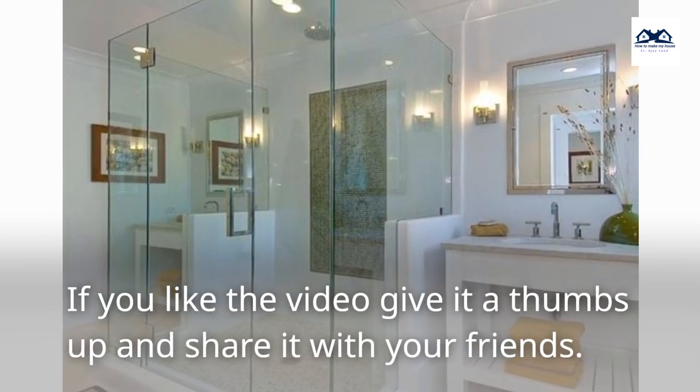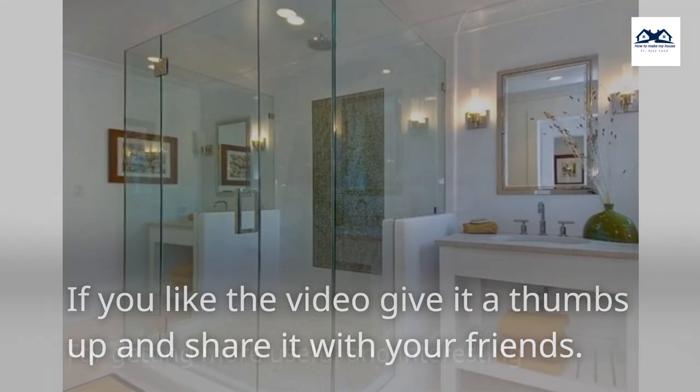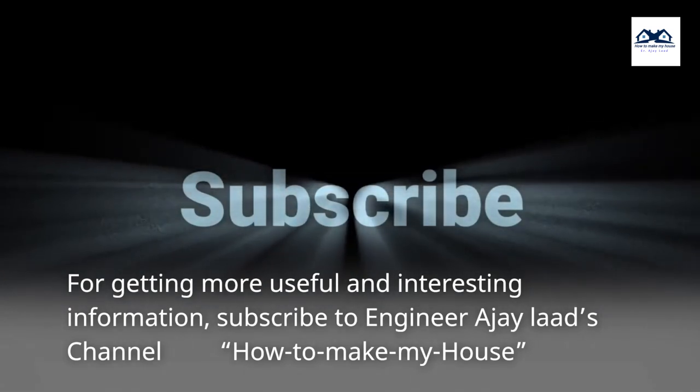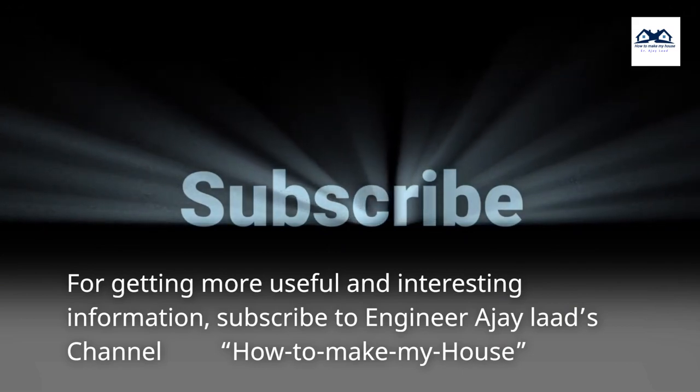If you liked the video, give it a thumbs up and share it with your friends. For getting more useful and interesting information, subscribe to Engineer Ajay Lod's channel, How to Make My House.